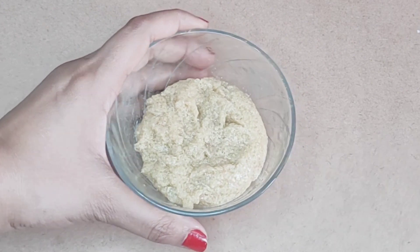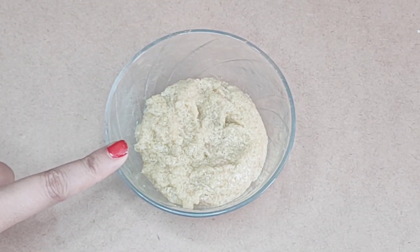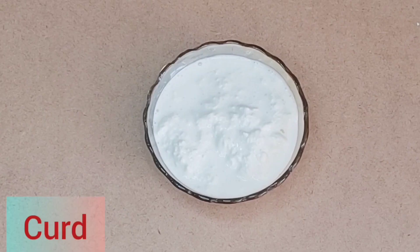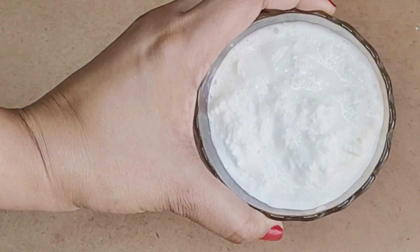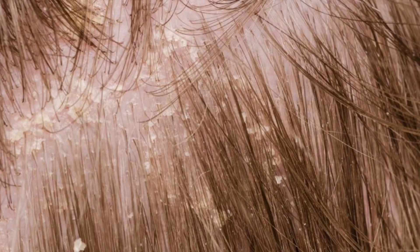We will not drain all the water — we will grind it with the same water. Then we will need curd. Curd is called a natural anti-dandruff product because of its anti-inflammatory properties, and it helps with scalp infection.